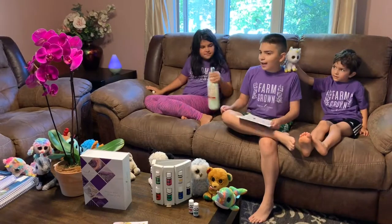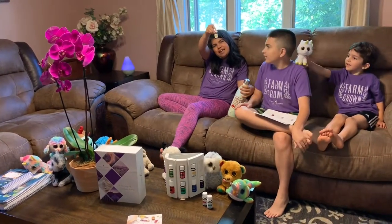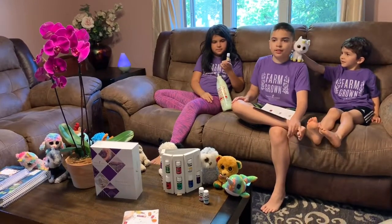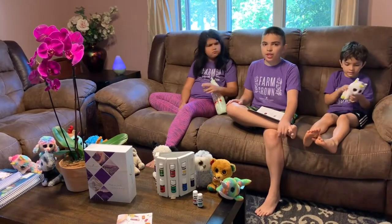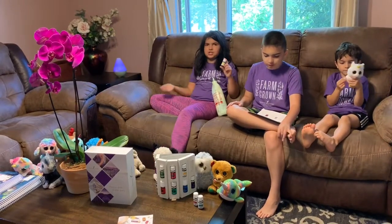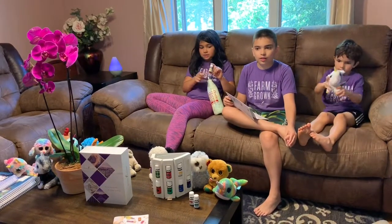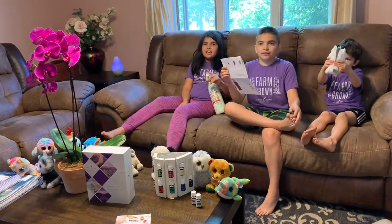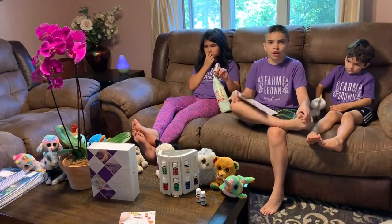Now we have our first Vitality oil: Lemon! Vitality is a line of Young Living oils that can be ingested. You can also ingest the normal versions as long as they have a Vitality version — just make sure it has a Vitality version before you ingest it. Like lavender, lemon is pretty much an oil Swiss army knife. When you think of essential oils, the first things that come to mind are usually lemon or lavender.